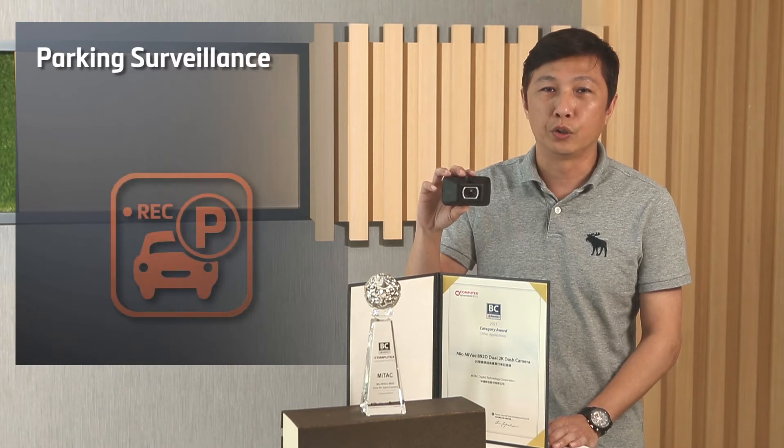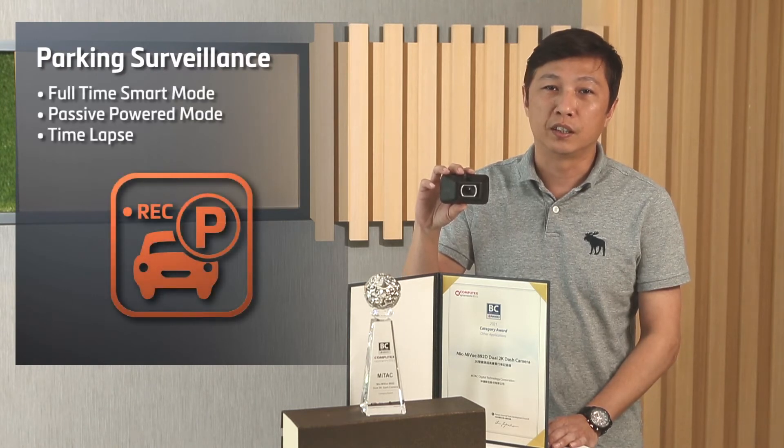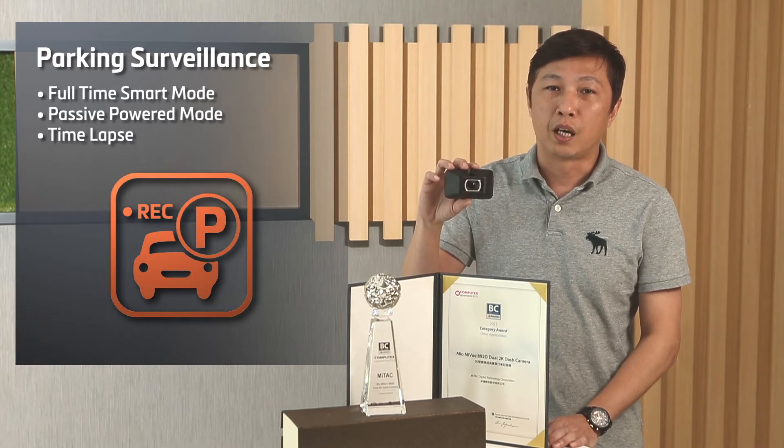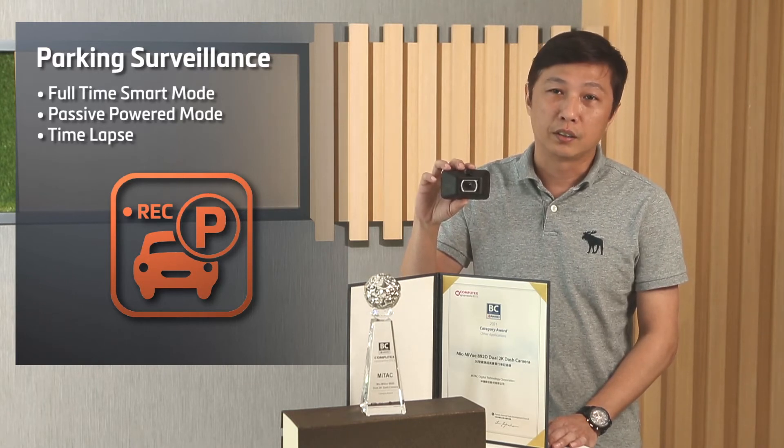Third, parking surveillance. We have developed a whole new 3-type parking surveillance for the MyView A92D. Those are full-time smart mode, passive power mode, and time-lapse mode.